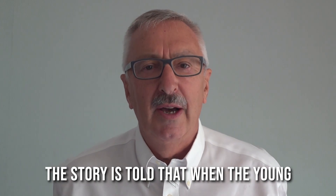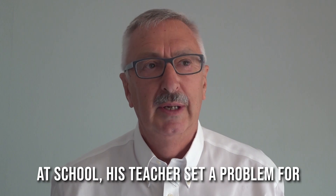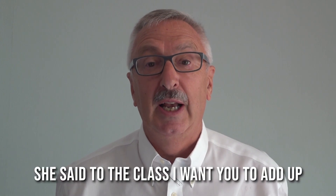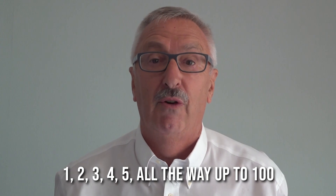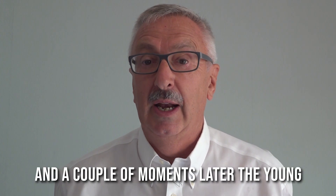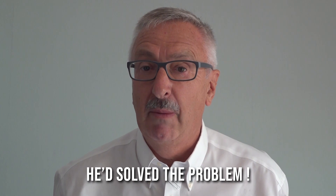The story is told that when the young mathematician Carl Friedrich Gauss was at school, his teacher set a problem for the class, in the hope that it would keep them quiet for quite a while. She said, I want you to add up all the numbers between 1 and 100 — 1, 2, 3, 4, 5, all the way up to 100 — and see what the grand total is. And the children set to work on this, and a couple of moments later the young Gauss raised his hand. He'd solved the problem.